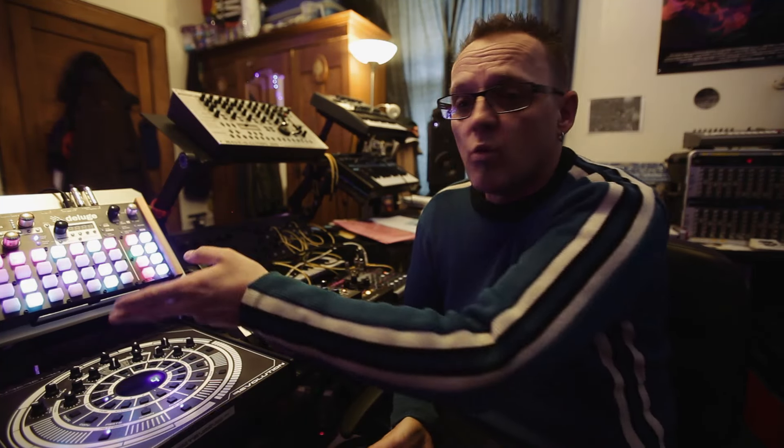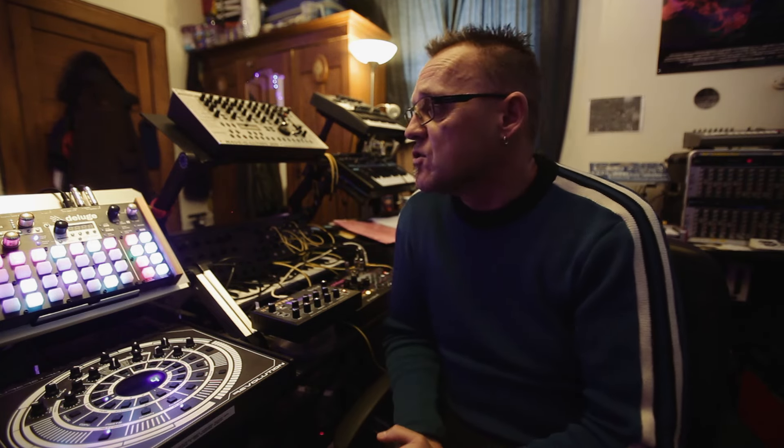I'm really enjoying the Deluge at the moment. I want to hook up the CV side of things — hook it up to the MS-20 Mini there — so that'll be another whole dimension for triggering some cool old analog sounds.